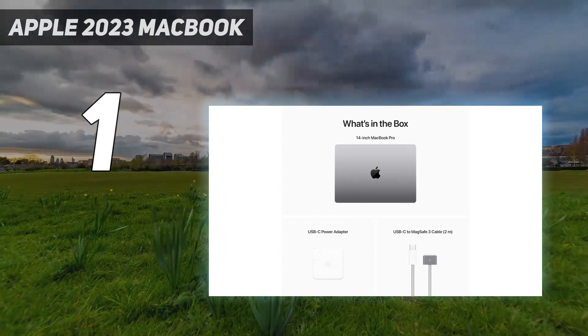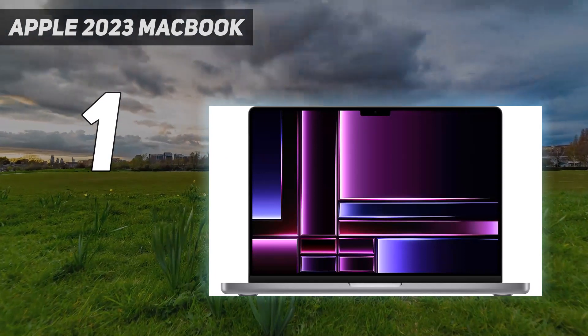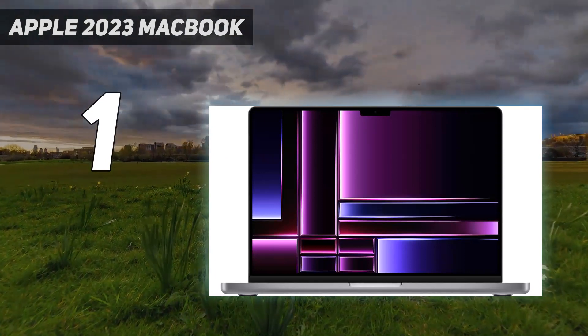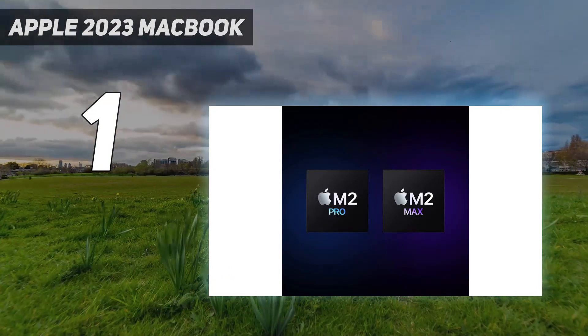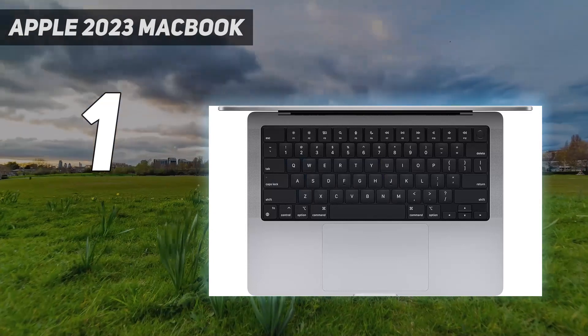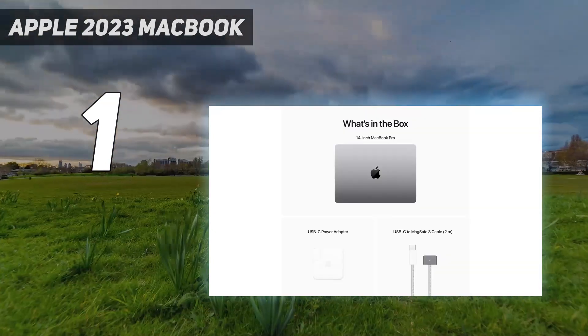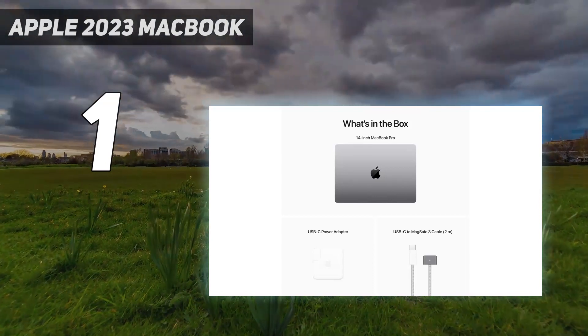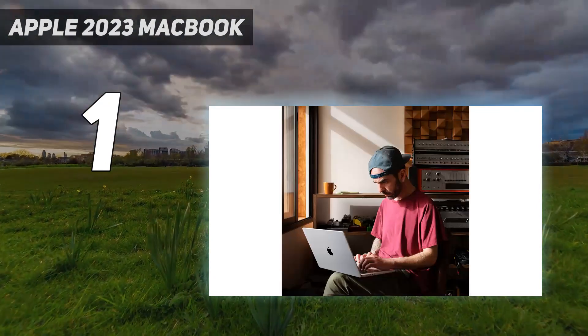Its 1080p webcam is outstanding, allowing your co-workers to see and hear you clearly on video calls. Apple has released newer models of the MacBook Pros with its M3 SoCs. The Pro and Max chips are faster, but otherwise don't bring anything that would change the user experience in a typical business use scenario. What's new is that you can configure it with a base M3 chip, similar to the now-discontinued 13-inch MacBook Pro with Touch Bar.